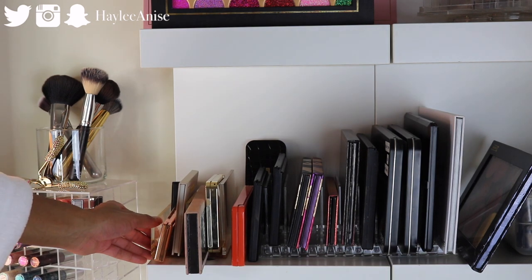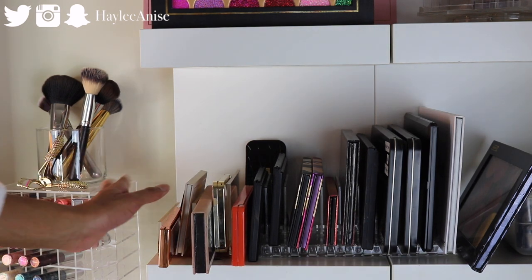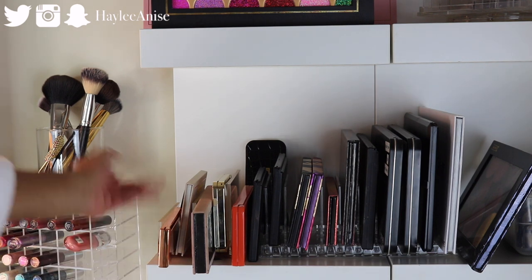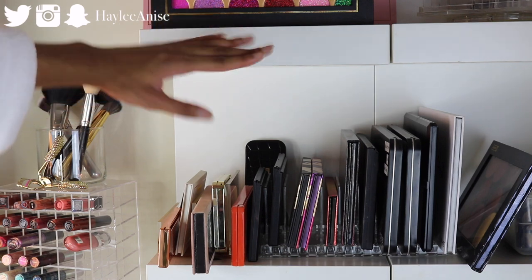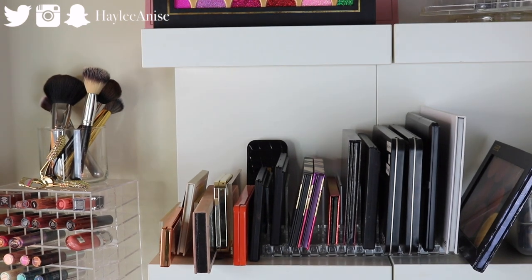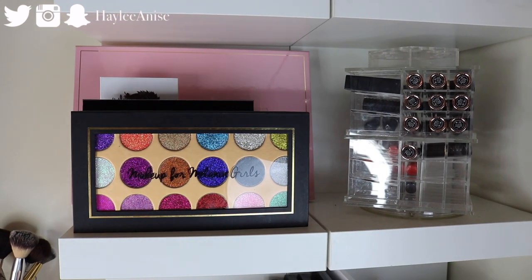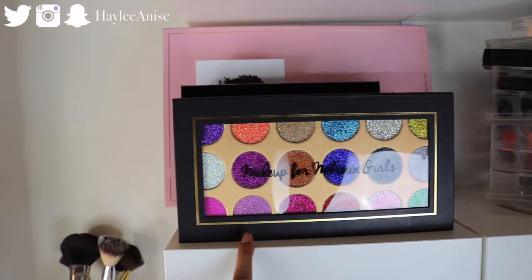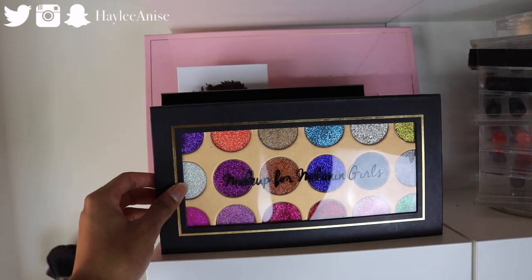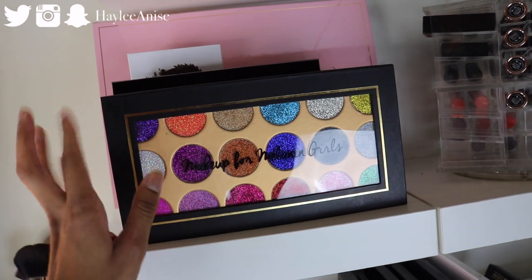This separate one I got from just an office supply store or whatever — it's just a really cute one. Now moving on to the upper shelf. I really like having this on display — this is the Makeup for Melanin Girls glitter palette, their melanin glow palette or whatever it's called. I really really have been enjoying it.